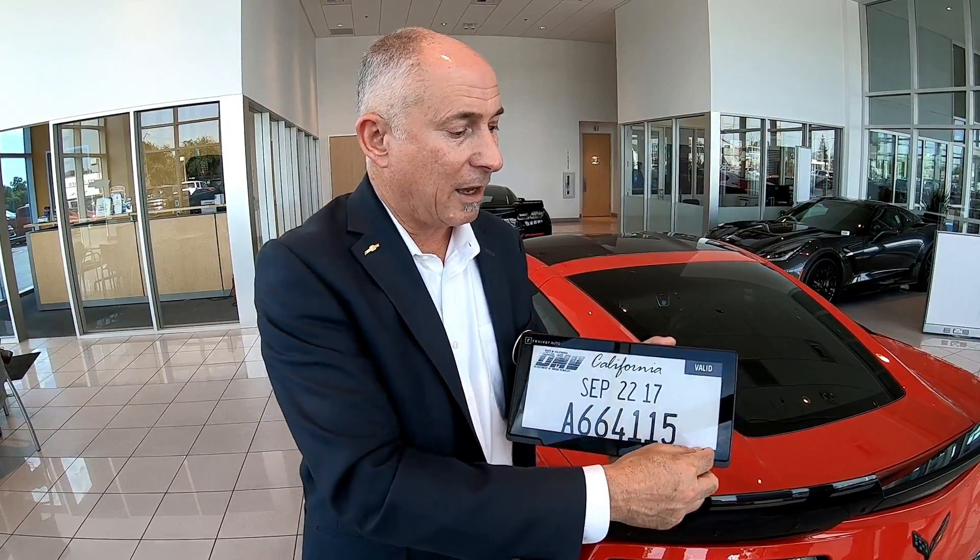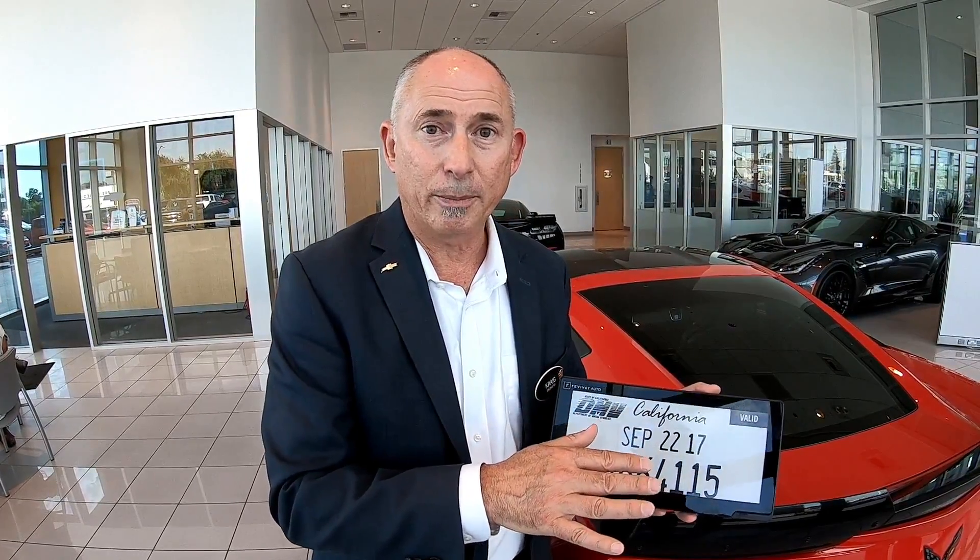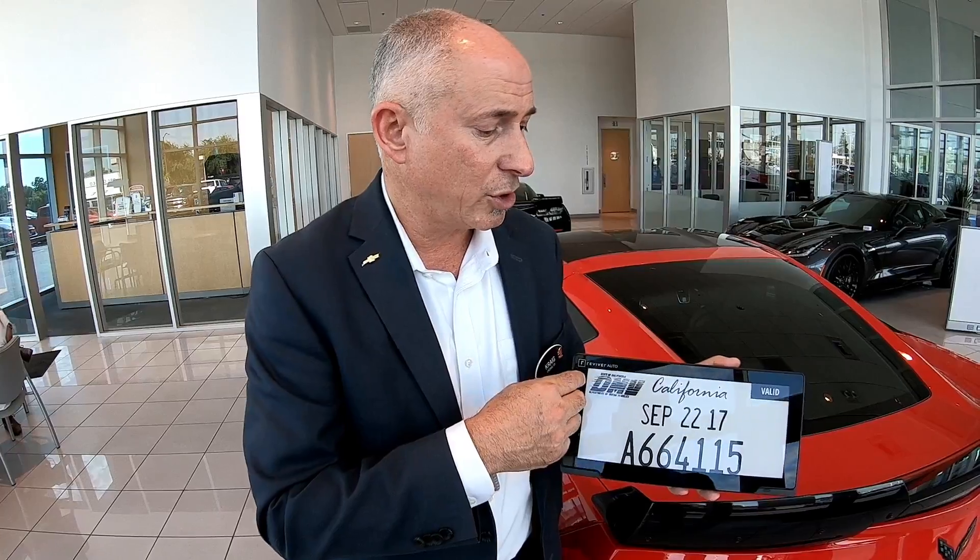For states that have what's called a temporary pass when you first buy a car, rather than getting a cheap little piece of paper that you tape in your car, it will automatically transmit to your car after the dealer does your initial paperwork. That will, in a matter of weeks as DMV registration occurs, turn into a full digital license plate.